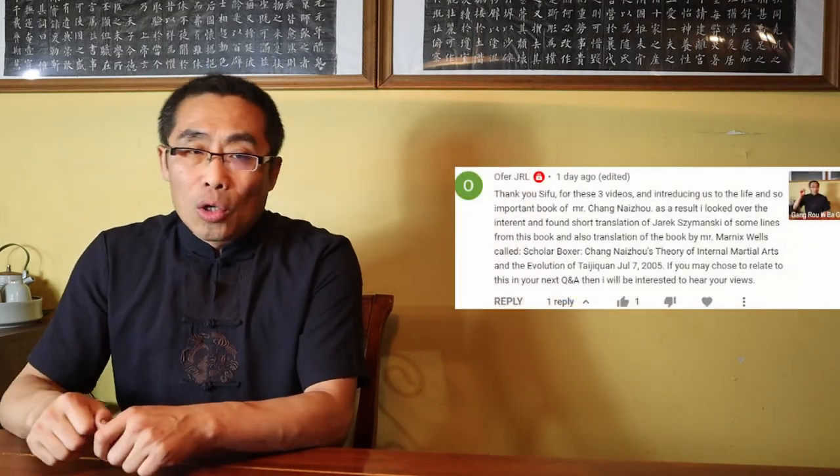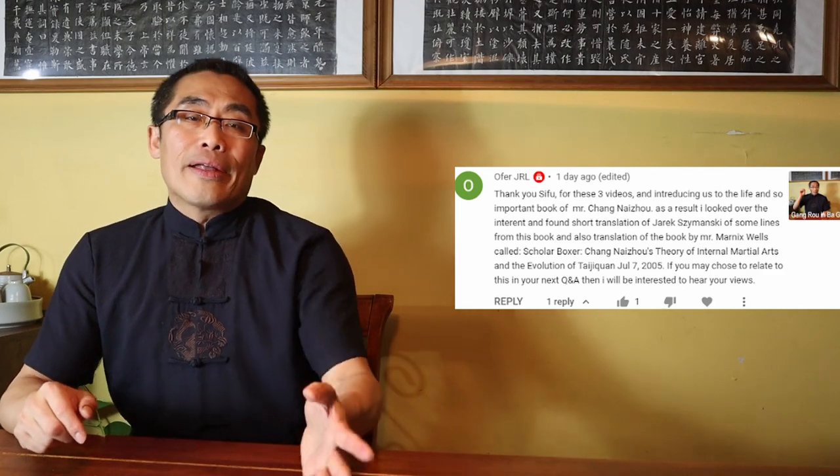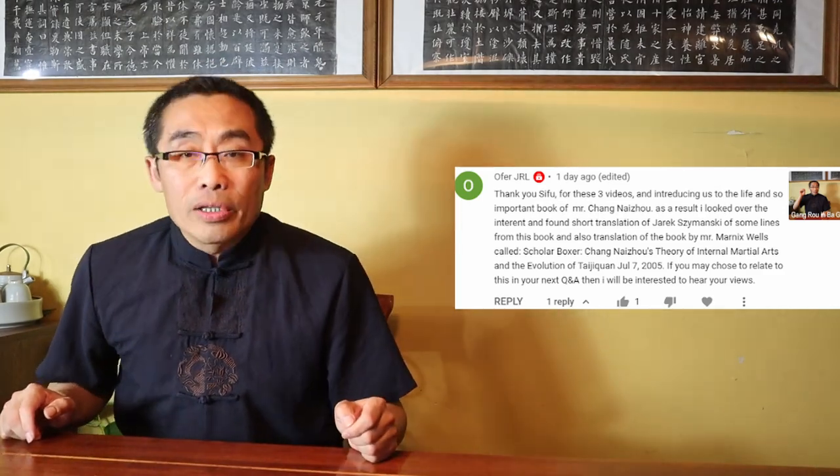Alpha JRL also asks another question about Chang Naizhou and his works. He says there are two books in English that talk about his work and he wants to know my opinion about them. In the previous video titled Internal Style Concepts 60, Gang Rou in Bagua, I mentioned that it is not easy to translate a book into English without a prior deep understanding of a martial art practice. Furthermore, the interpretation of a document is a lot more important than simple translation.